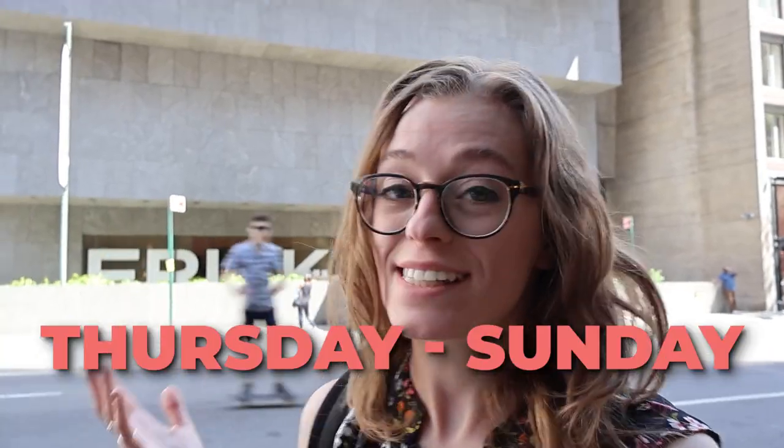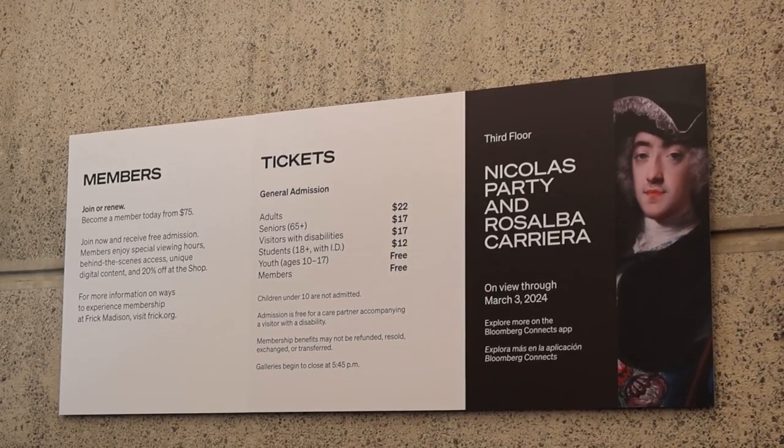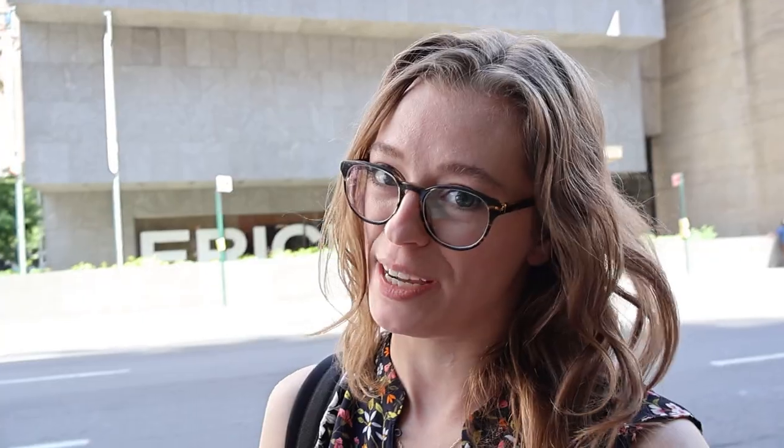Our first stop today is Frick Madison, which is an art museum. It's the temporary home of the Frick Collection while the historic buildings are undergoing some renovations. At the time of this recording, this museum is open Thursdays to Sundays 10 a.m. to 6 p.m. and costs $22 to get in for an adult, although if you come on Thursdays between 4 and 6 p.m. it is pay what you wish.